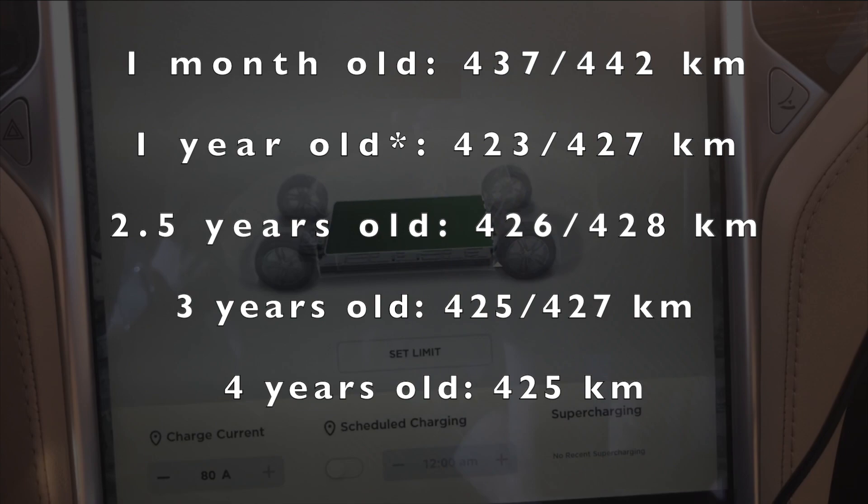So at the end of all this, I'm reviewing these numbers and I'm thinking to myself: from one year to two and a half to three to four, I've essentially had zero degradation after that one year period. I'm actually really surprised by that. If you look at the overall degradation from when the car was one month old to 50,000 miles later, that's 3.85% degradation, but literally nothing in the last three years.